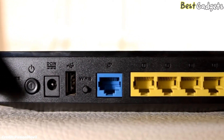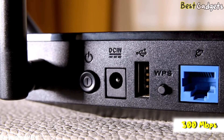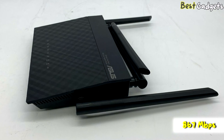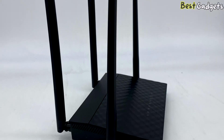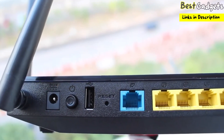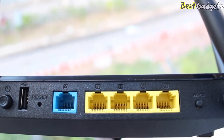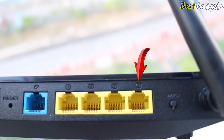The router is dual-band, with a total maximum theoretical bandwidth of 300 megabits per second for the 2.4 GHz wireless frequency and 867 megabits per second for the 5 GHz frequency. It has 4 undetachable external antennas, 2 for each band. Around the back, you'll find the power connector, power button, a USB port, the reset button, the port to connect to your DSL modem, 4 gigabit LAN ports, and the WPS button.